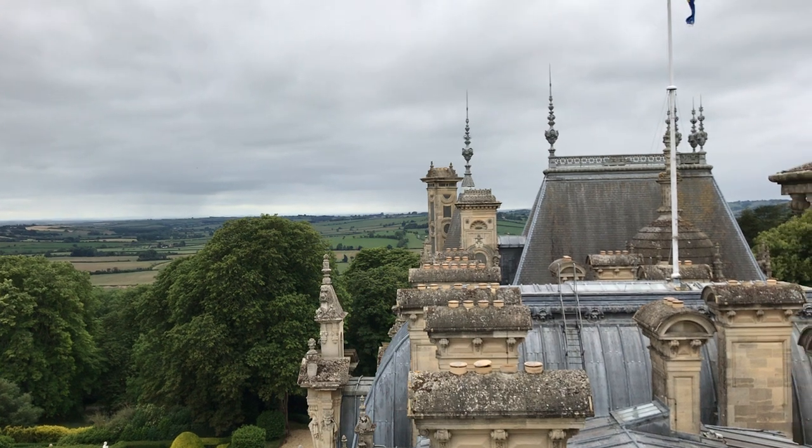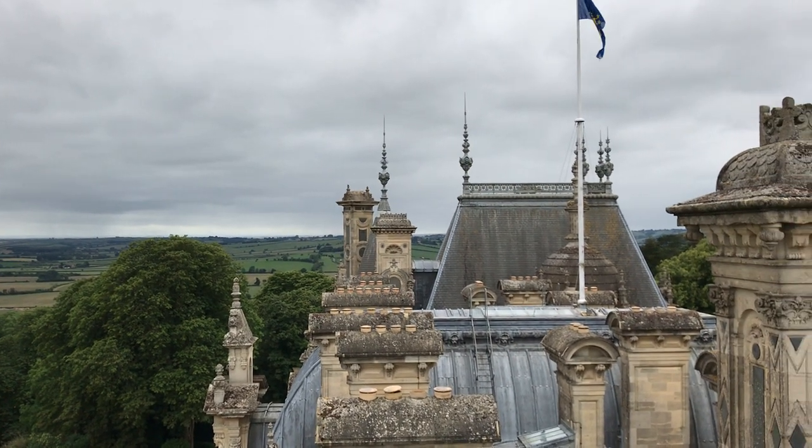And back to looking west along the house.